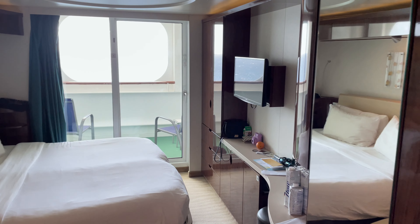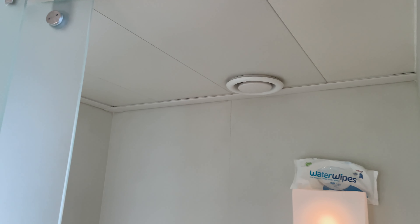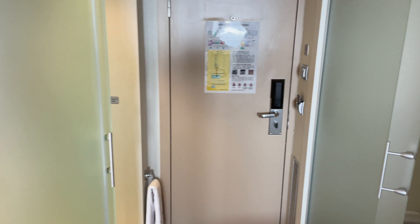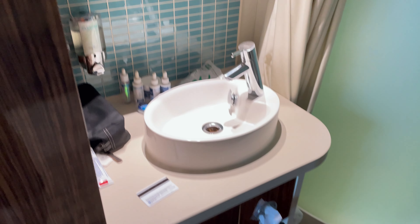First and foremost, welcome to our balcony room. This is what you see when you open the door — that's your grand entrance. Now, one of the very weird things about the Norwegian Epic is that there is no private bathroom area. So you walk two steps into your room, you're going to see a toilet area on your left and you're going to be like, holy cow, there is a toilet right there. Well, it is there, and that is just a design of the Norwegian Epic.